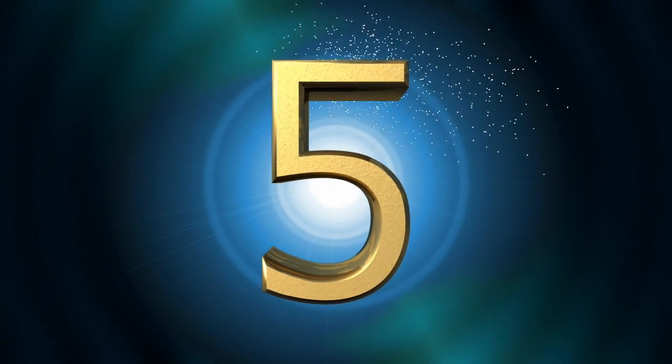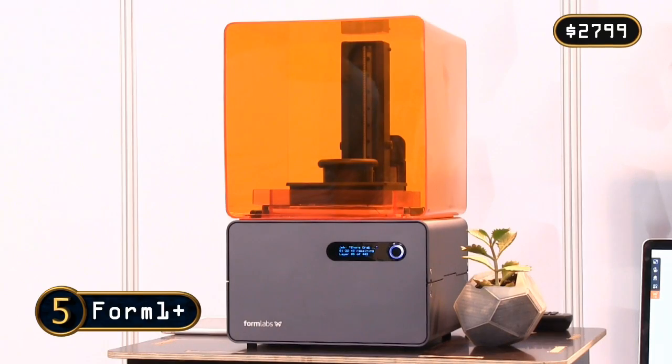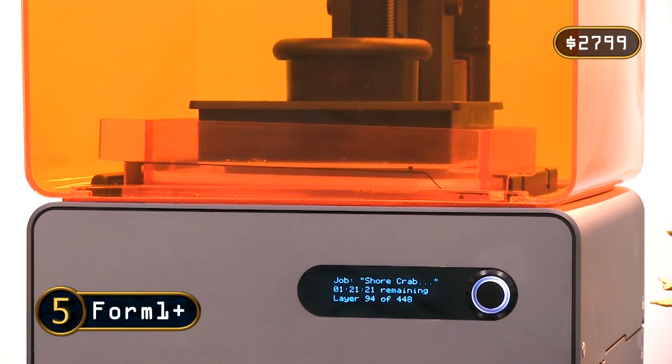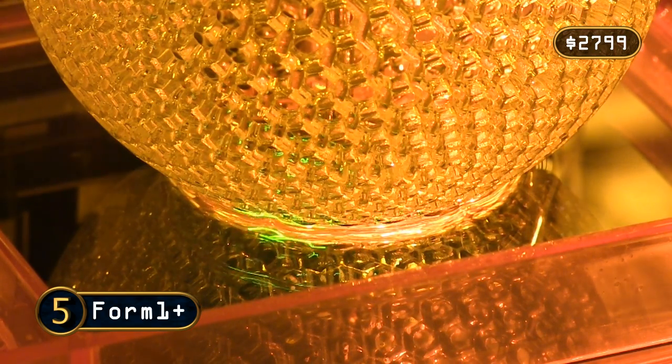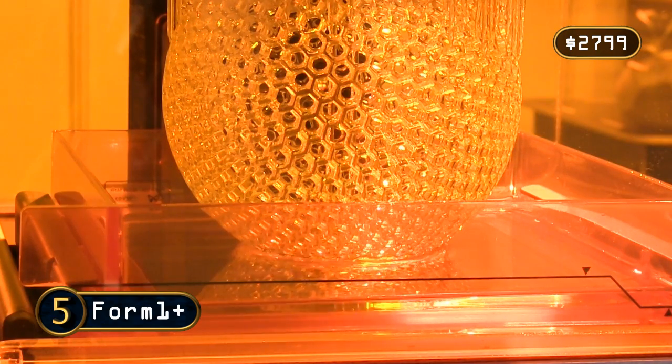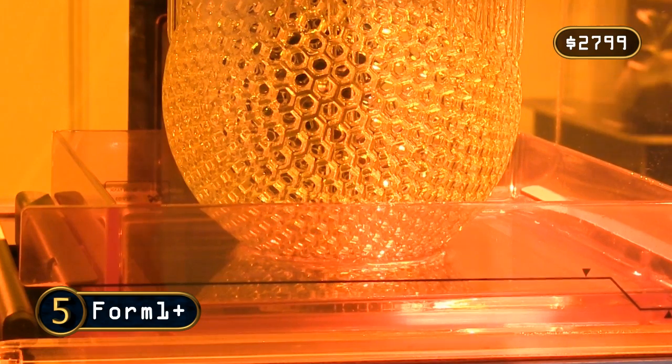At number 5 we have the Form One Plus from FormLabs, the only stereolithographic printer in this year's list. This is an upgrade to the Form One that featured in last year's list and can deliver very high resolution resin prints on the desktop. The only downside is material cost and the need to clean objects thoroughly after printout.